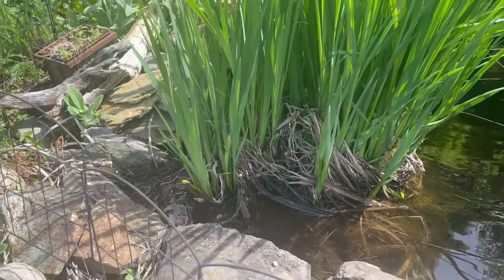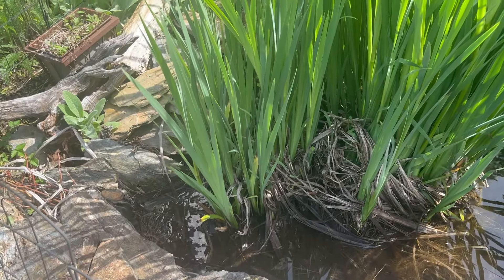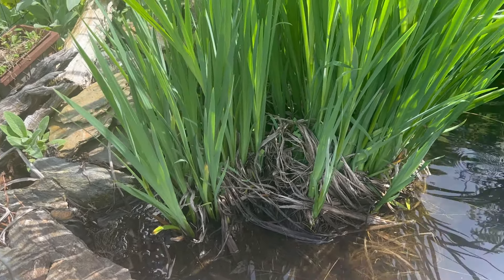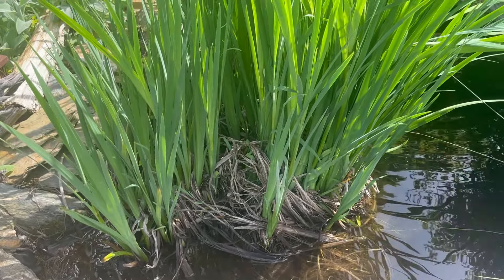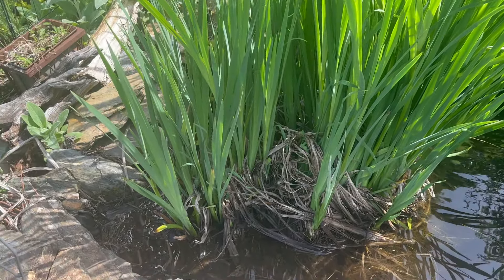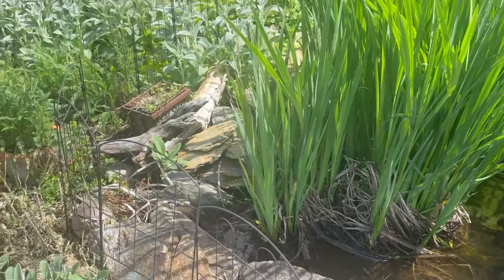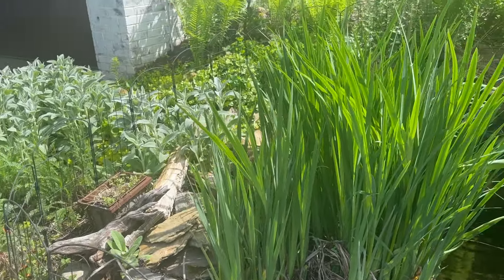Anyway, the ponds are looking beautiful this year. If you guys do not know or have never seen my videos before, we have three ponds. Well, two of them are looking really beautiful and the other one has seen better days.